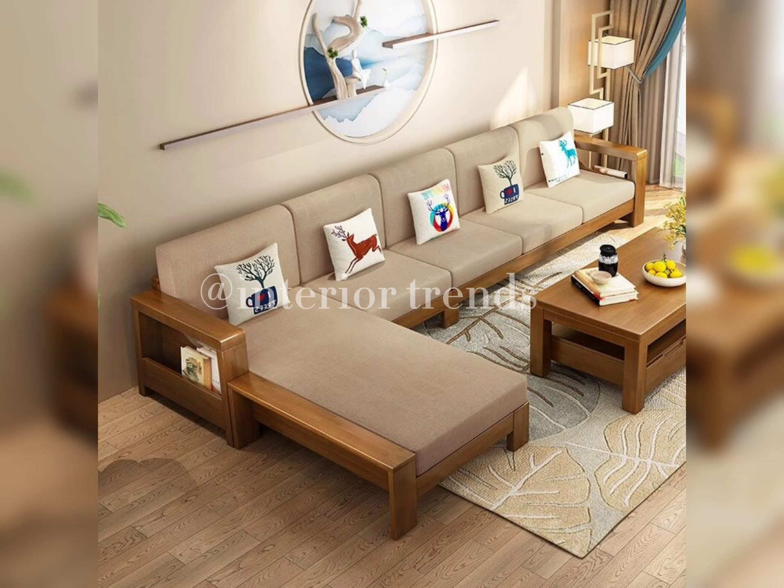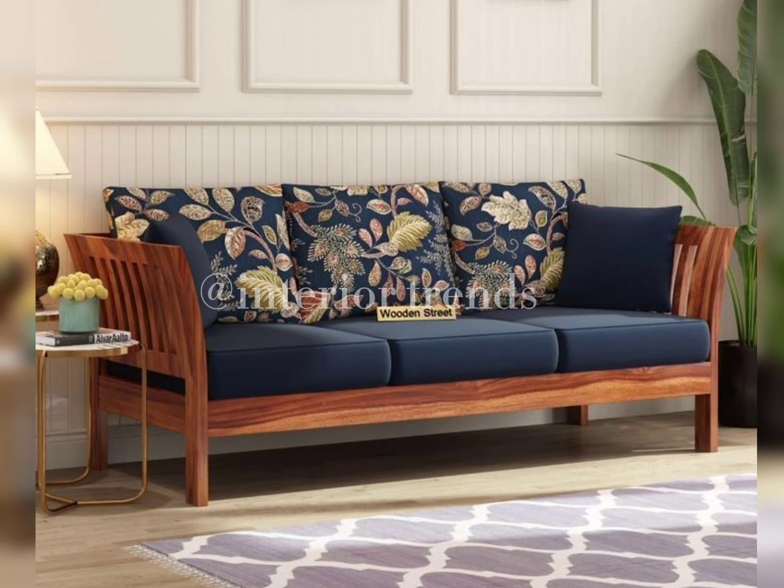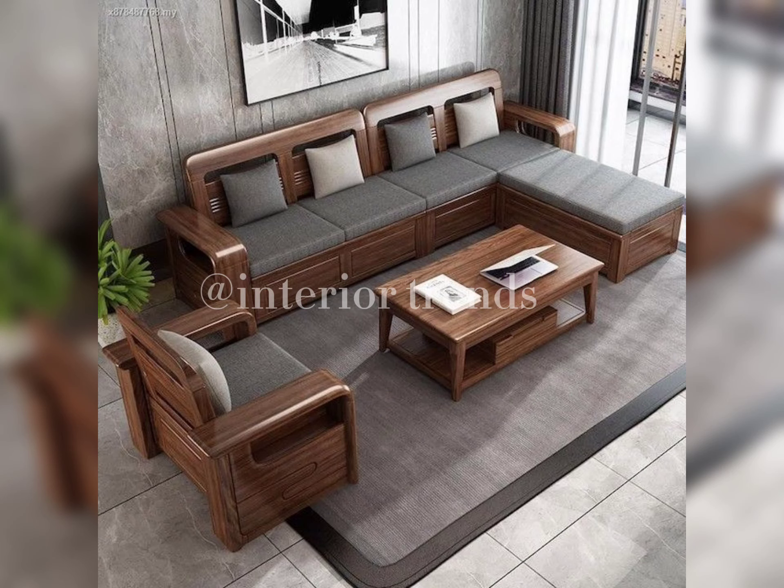Wooden sofa sets come in a variety of wood types — oak, teak, walnut — each with its own unique characteristics. Consider the overall aesthetic of your home when making this decision.